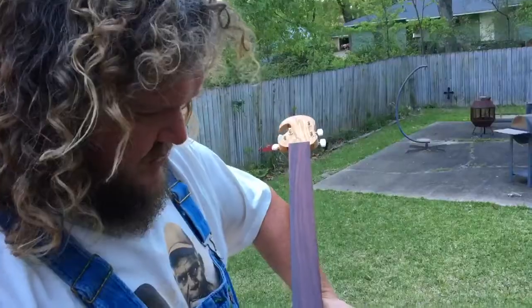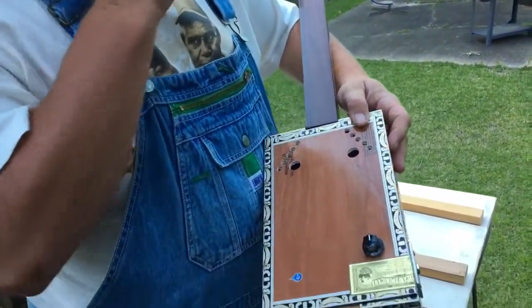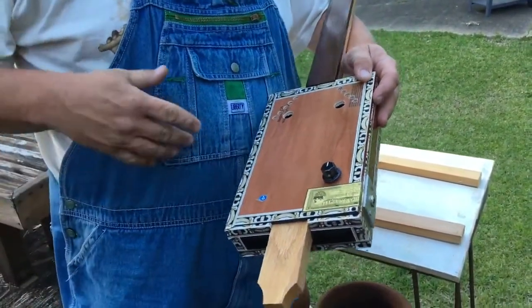Well, at some point somebody realized if you put a cigar box on there, it turns it more into like an acoustic guitar.